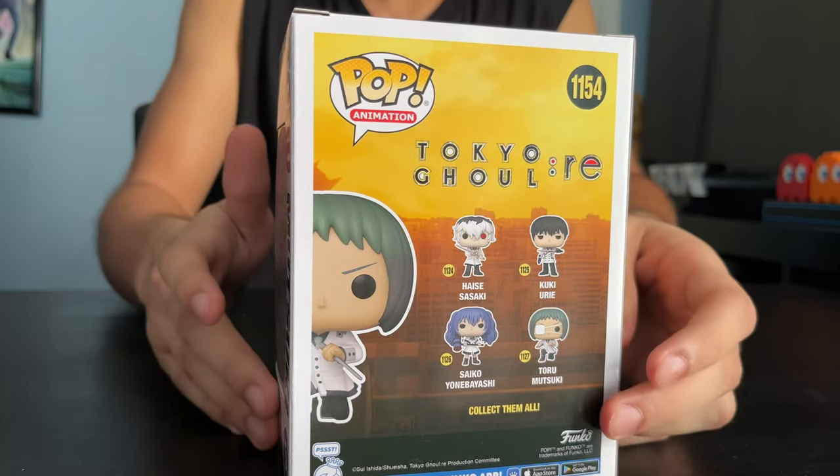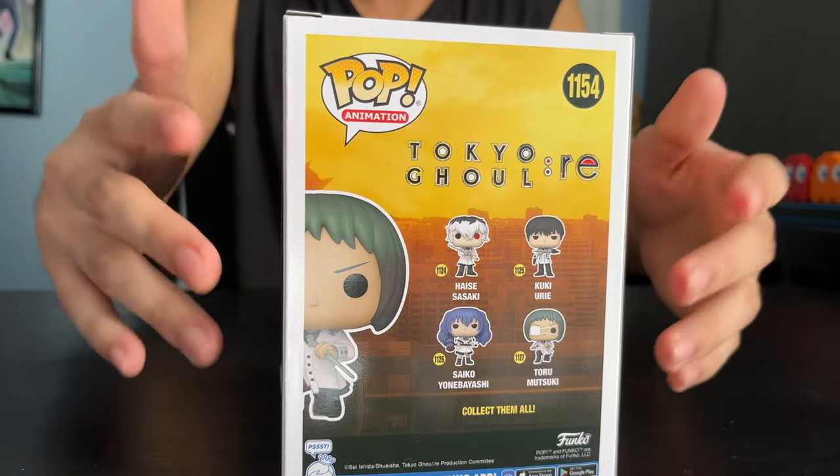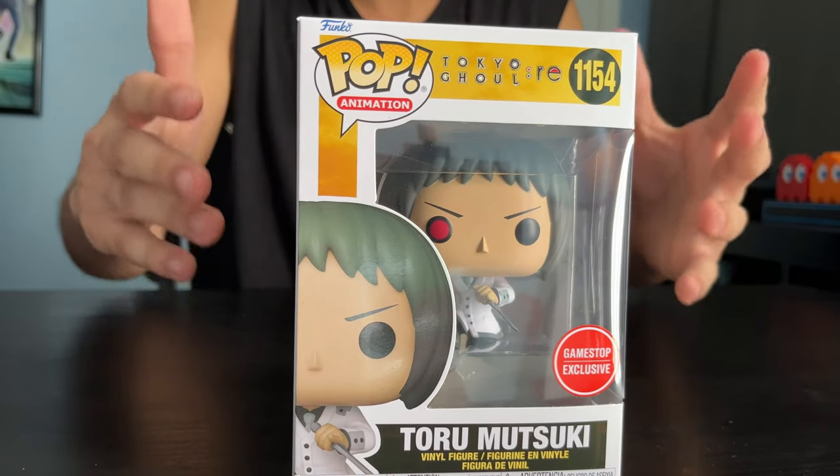And on the back, as you can see, this is the original GameStop variant. He's from the anime Tokyo Ghoul Re. So let's open this shirt up.